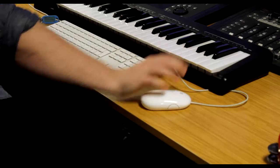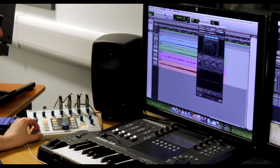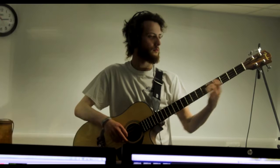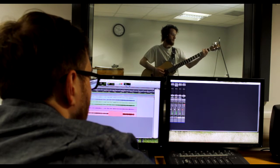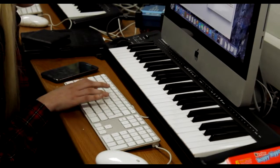In music technology, students will be learning how to use Pro Tools, which is an industry standard method of recording software. They'll also be learning how to use a professional studio setup. What I like about music is that it's really practical and we learn how to record our own music.